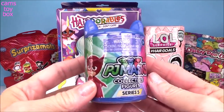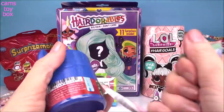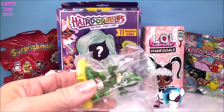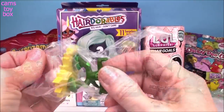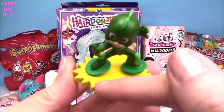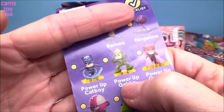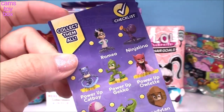Next up, we have a PJ Masks collectible figure from Series 5. It also comes with a collector's checklist and we got Gekko. This one is called Power Up Gekko — check out that awesome display stand, that's a super cool one. Here he is on the collector's checklist. There's also a Power Up Catboy version and a Power Up Owlette version to get too.